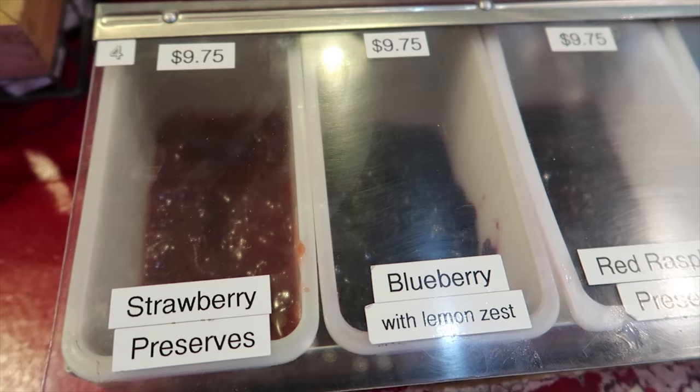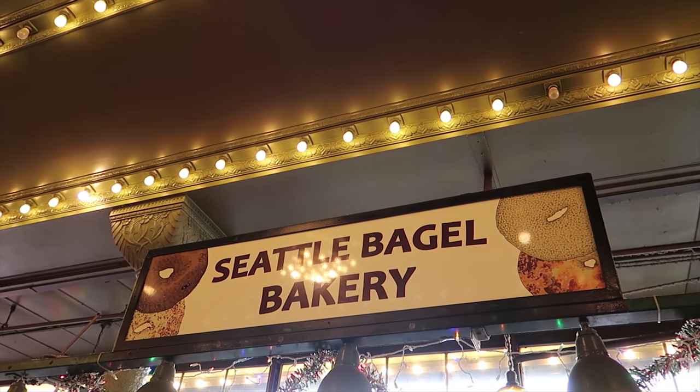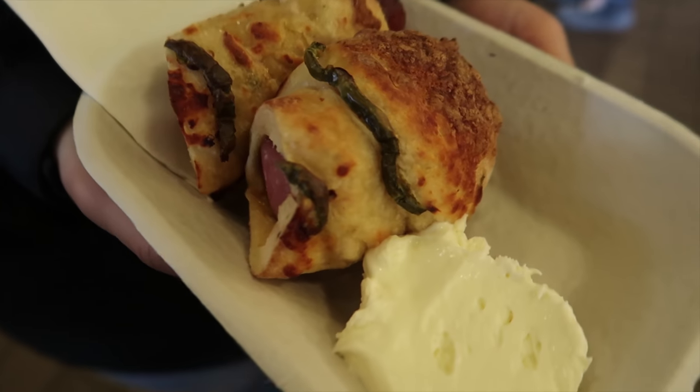One of my favorite things to do when I come to places like this is try the free samples. Before we continue, we're going to grab a little snack. They have a lot of bagels, and they also have bagel dogs. Boom! Check it out, you guys — this looks so amazing.